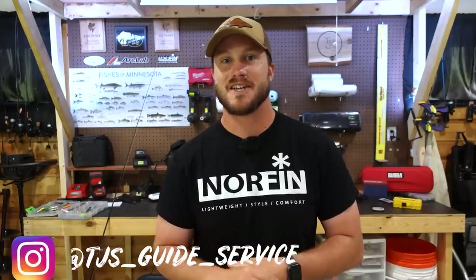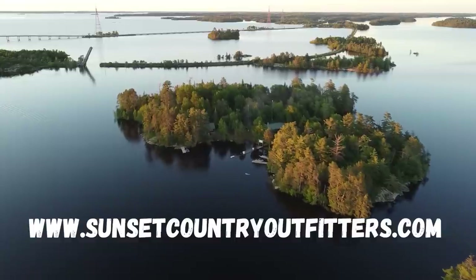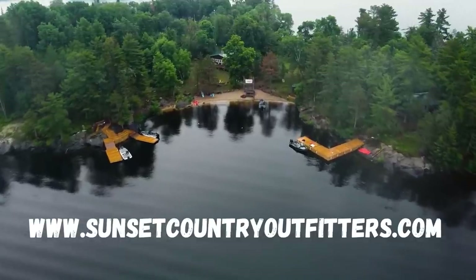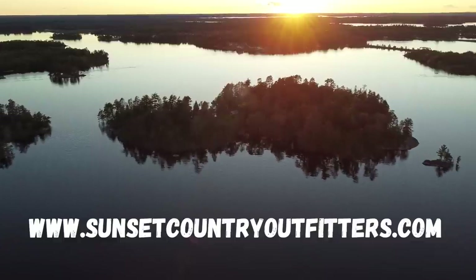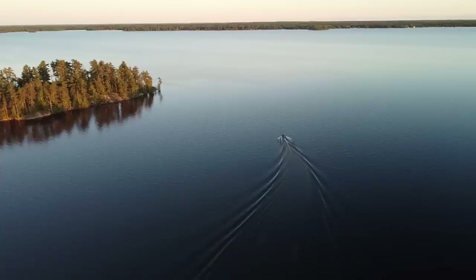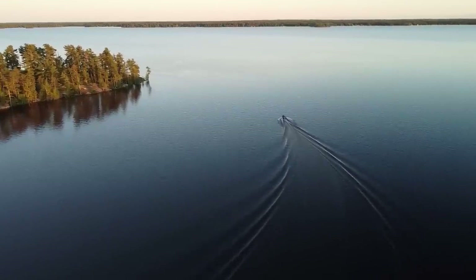Welcome back, my name is TJ Erickson and this video is morning number two from my stay up at Sunset Country Outfitters on beautiful Rainy Lake. I'll throw all their links in the description below — their social media, their website — just a great resort to go up and stay if you're looking to chase trophy smallmouth, walleyes, or pike.